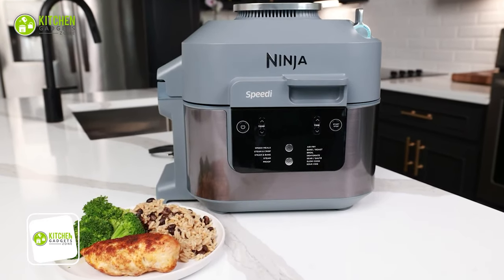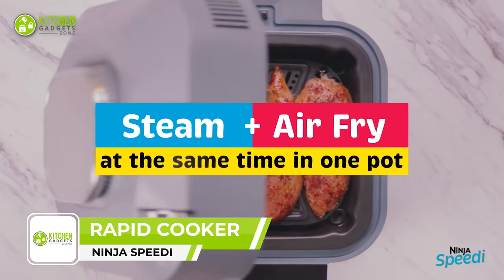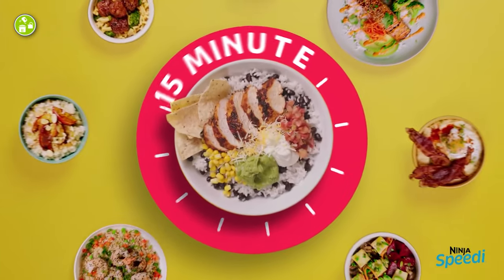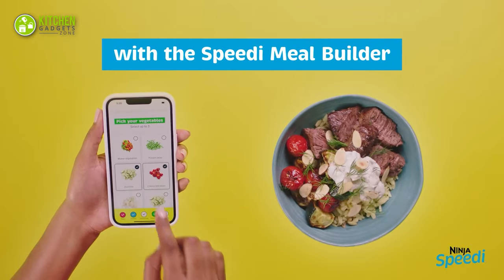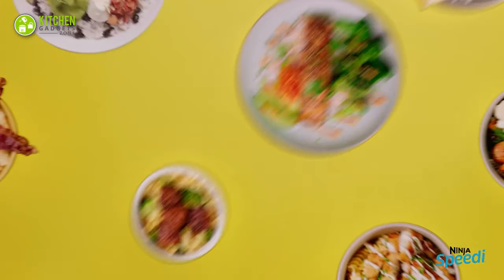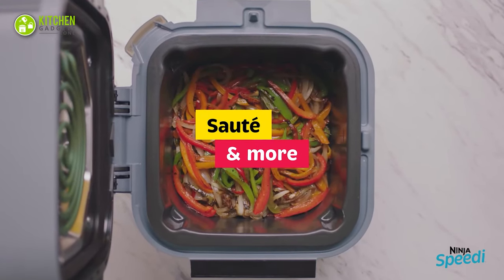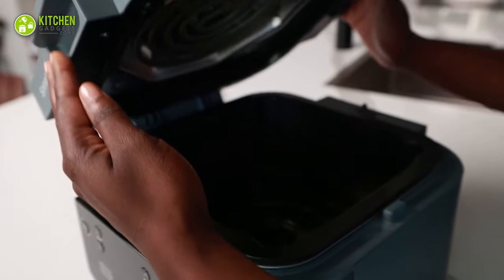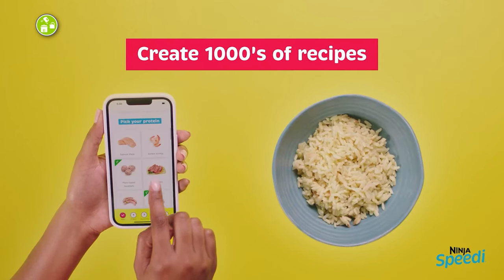Find the new speed of cooking with the Ninja Speedy Rapid Cooker and Air Fryer. If you want to steam, air fry, or sauté in the same pot, this will be your go-to. With its rapid cooking system, get restaurant-quality meals to feed up to four people within 15 minutes. You can choose from speedy meals, steam and crisp, steam and bake, steam or proof in rapid cooker mode, and unlock air fry, bake or roast, air broil, dehydrate, sear and sauté, slow cook, and sous vide functions in air fry mode. Build your tasty recipes through its Speedy Meal Builder app with tons of options.